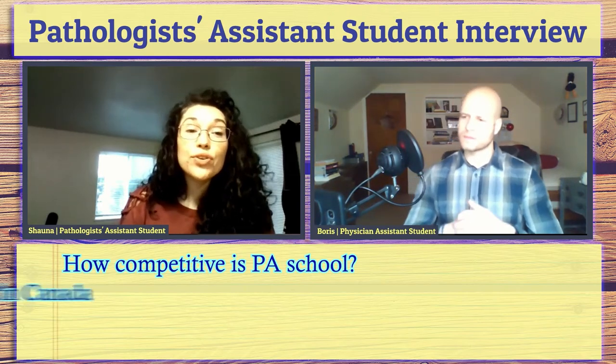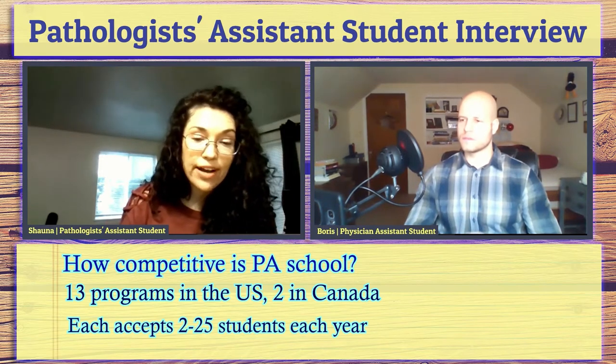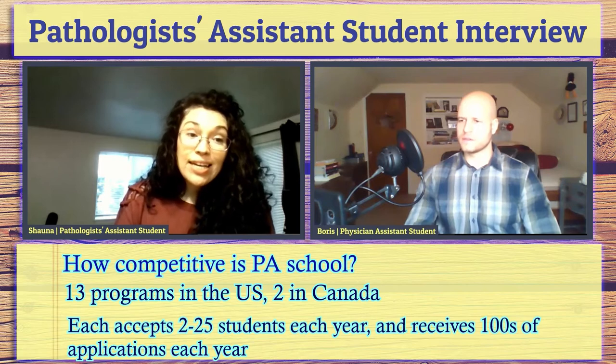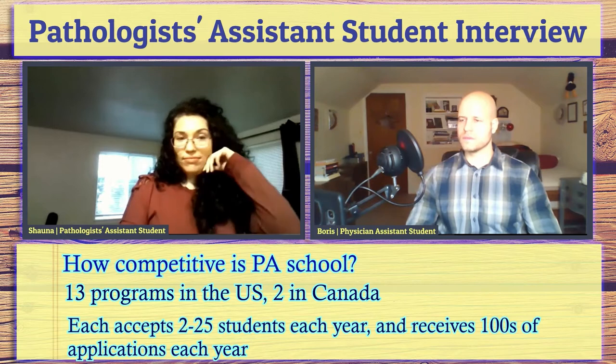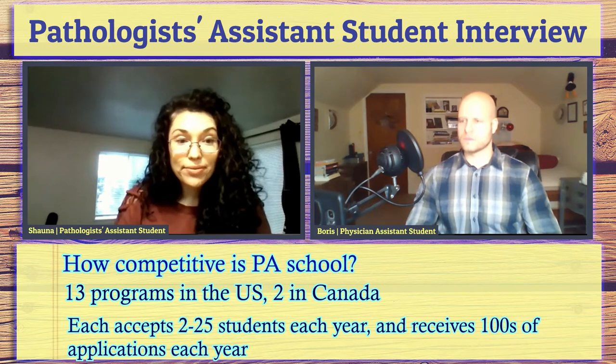Transitioning to PA programs — pathologist assistant training programs. Because it's such a desirable job, PA programs are pretty competitive. There are hundreds of applicants and each program only accepts maybe 20 to 25 students. I think the largest group is 25. That's a pretty low percentage because they're not taking a lot of students every year, and that's what makes it competitive.